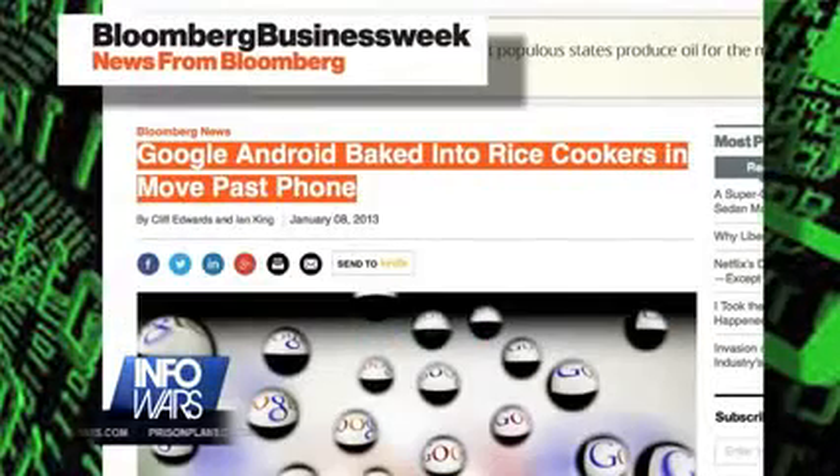Now, while the Fourth Amendment affirms the right of the people to be secure in their homes against unlawful searches and seizures, people might be unwittingly bringing these spy devices right into their homes under the guise of efficiency.